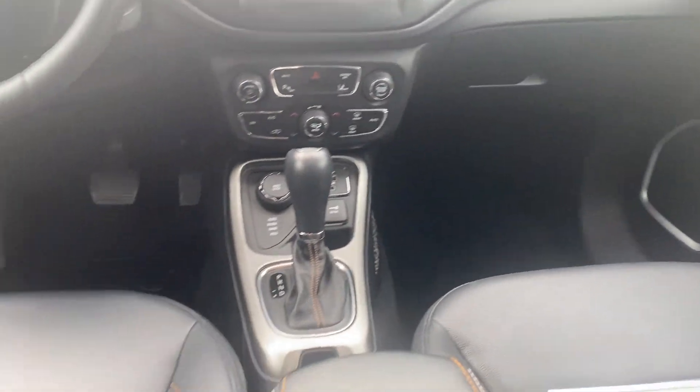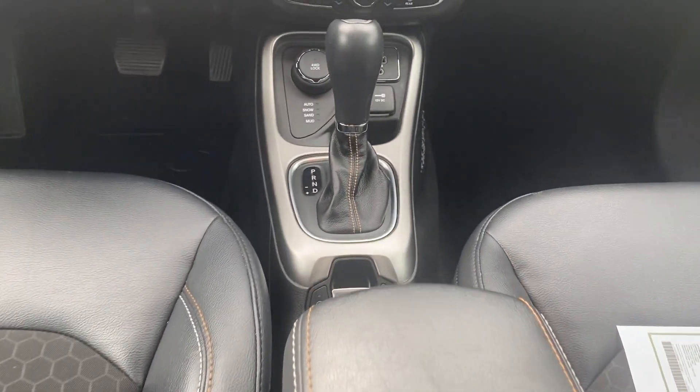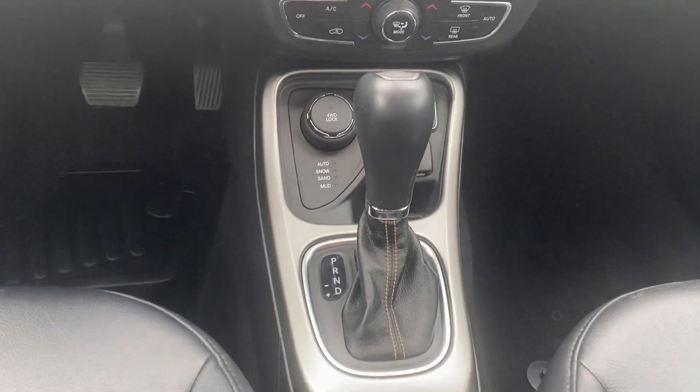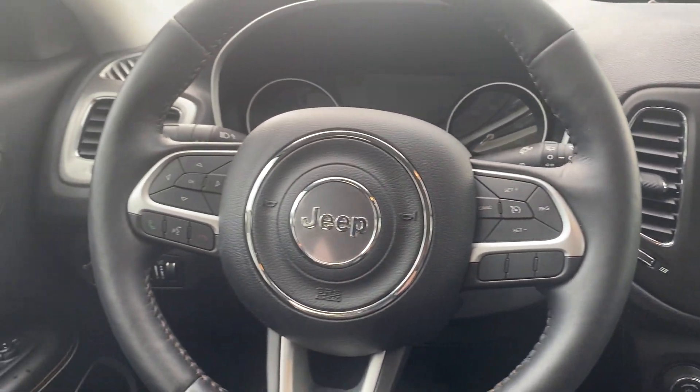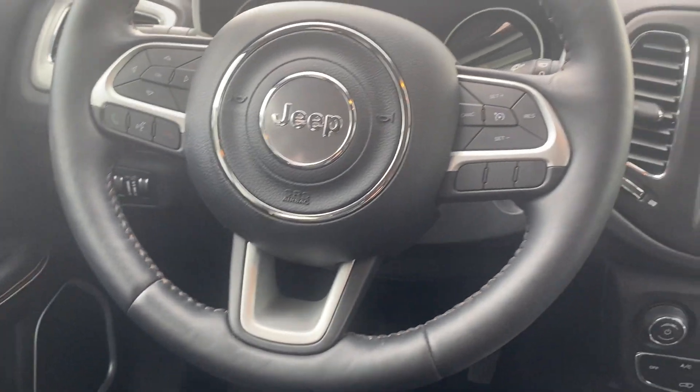Nice dual cockpit design, center console — everything looks really clean and sharp. A nice seven-inch touchscreen display there, steering wheel controls, and a nice thick leather-wrapped steering wheel.